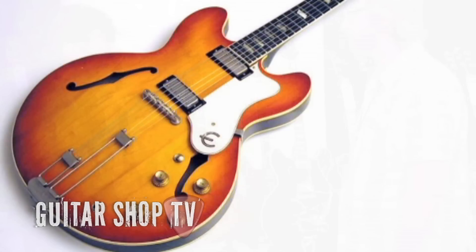What a great looking and great sounding axe. Check it out on our website, guitarshoptv.com.